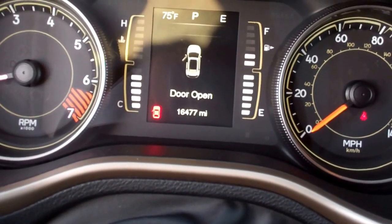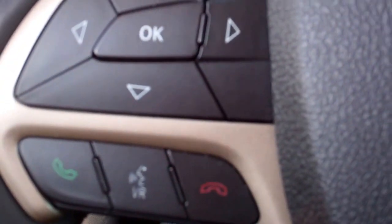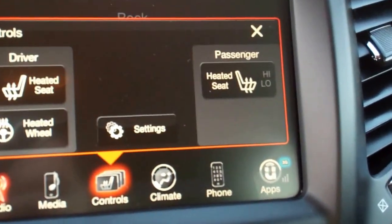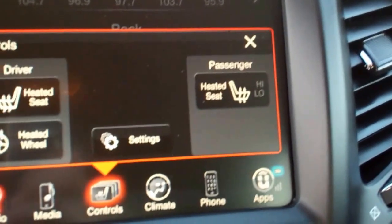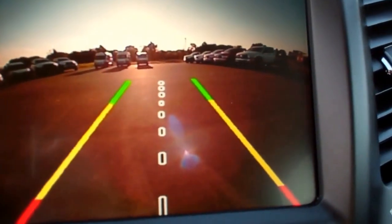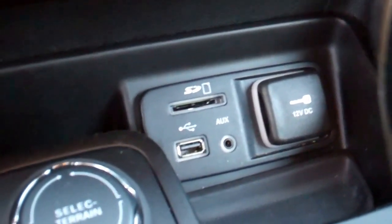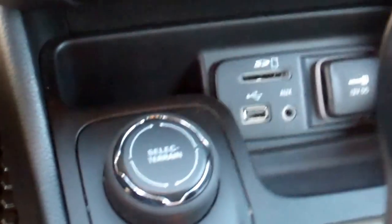This vehicle has 16,477 miles. It has Bluetooth, cruise control, and there are your heated seat buttons. The backup camera comes on when you put it in reverse. It also has the SD card, USB, and AUX jack for media.